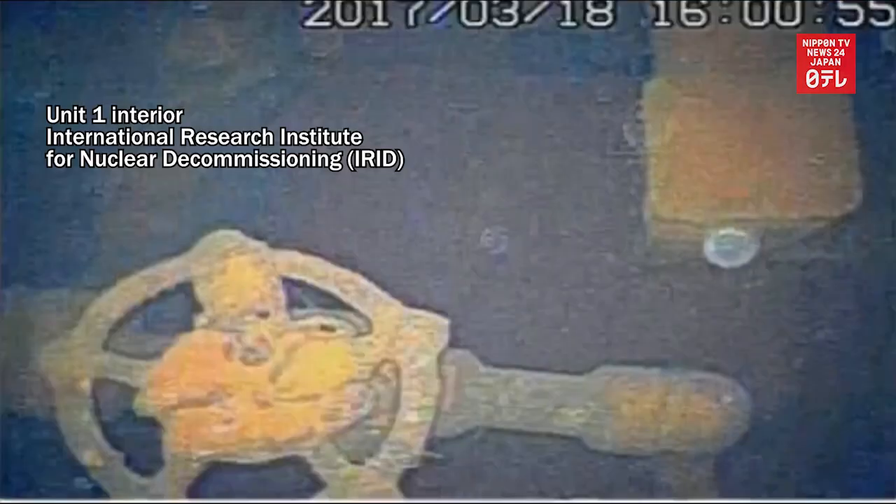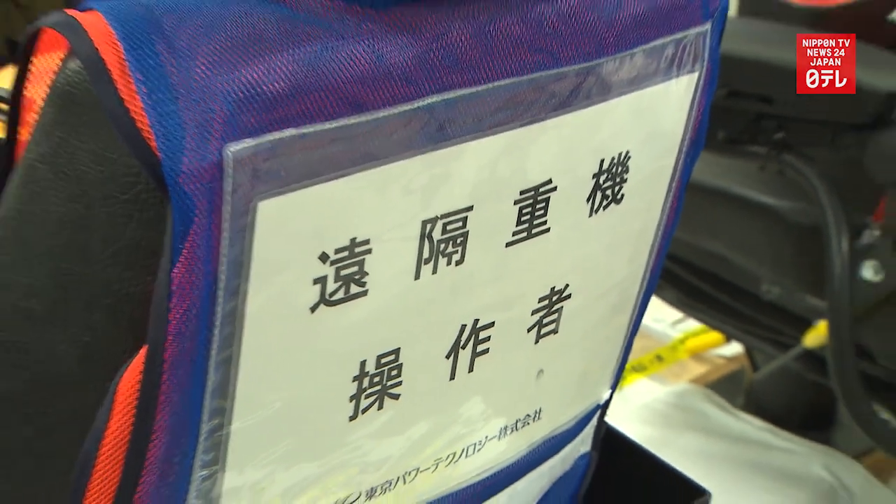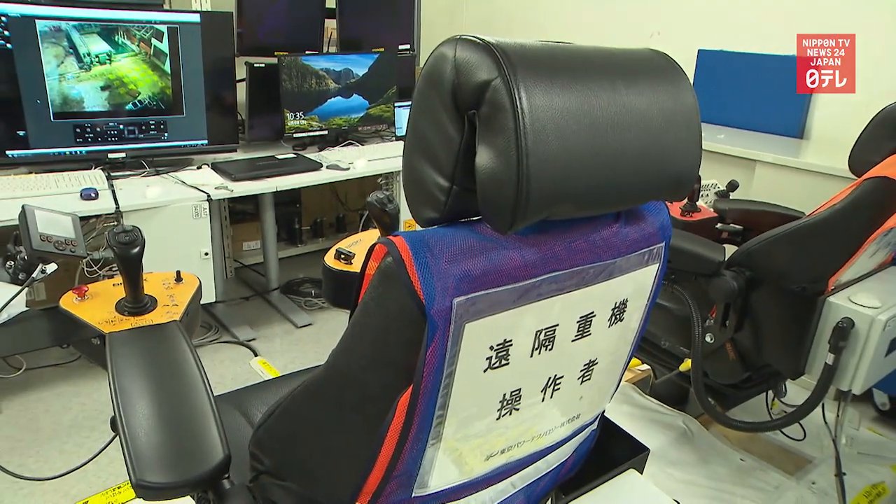But the situation is different for Units 1, 2, and 3, which experienced nuclear meltdowns. The radioactive levels there are so high that workers cannot go inside.